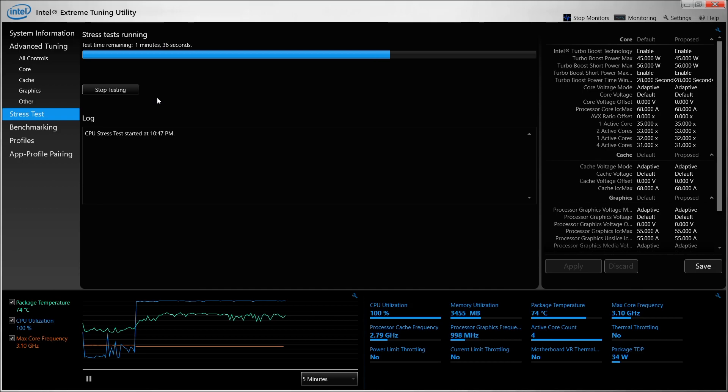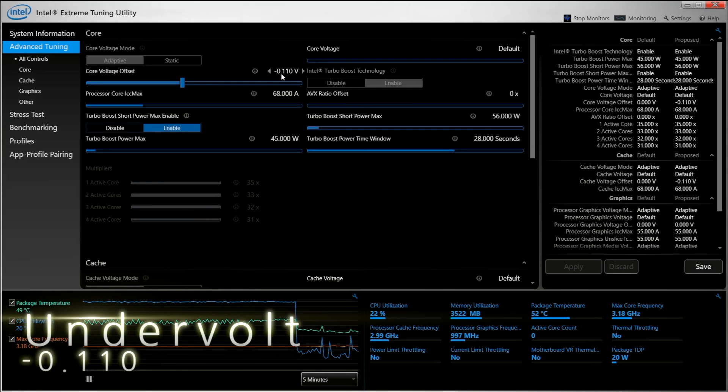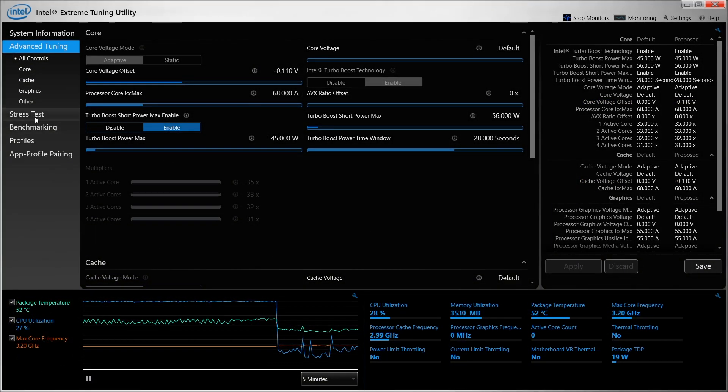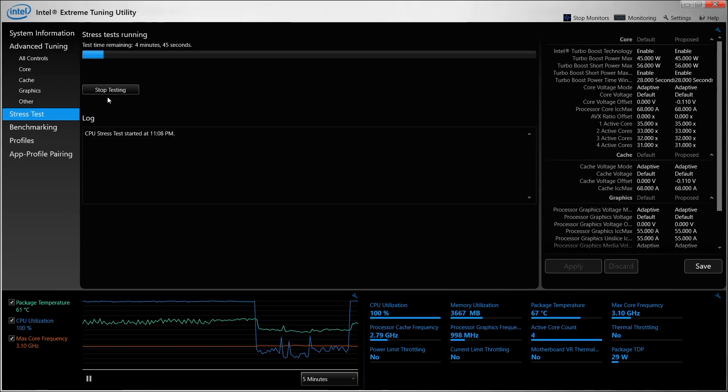Lower is always better. I did three 5-minute benchmarks. The first bench is not altered, the other two are undervolted with the following: negative 0.110 and negative 0.130. I sped up the video during this time so you wouldn't have to wait in real time. The next section I played the game Assassin's Creed Origins with normal voltage and the undervoltage setting of negative 0.130.